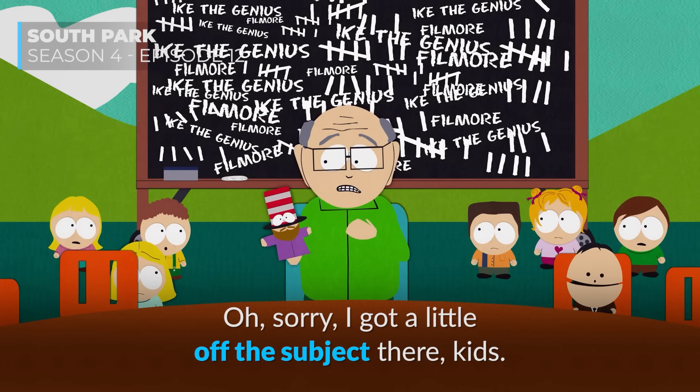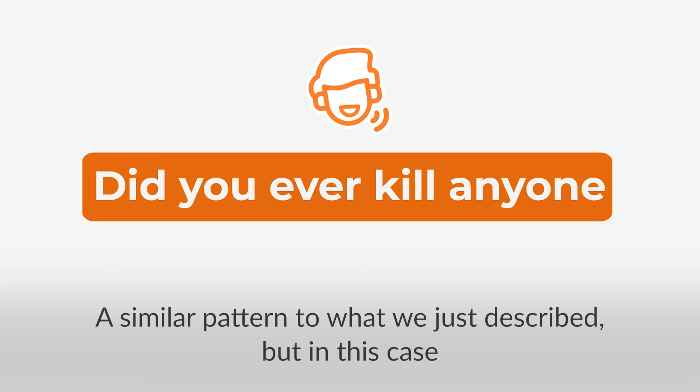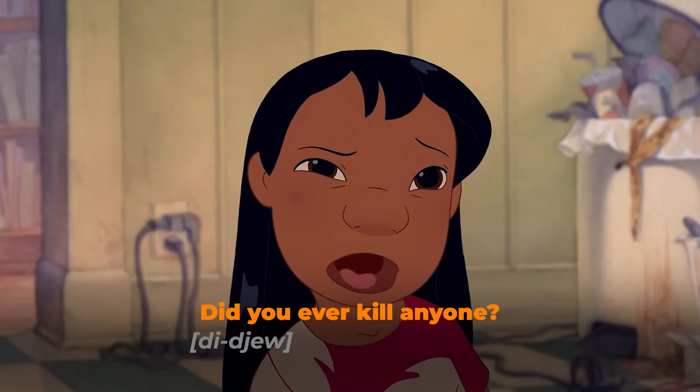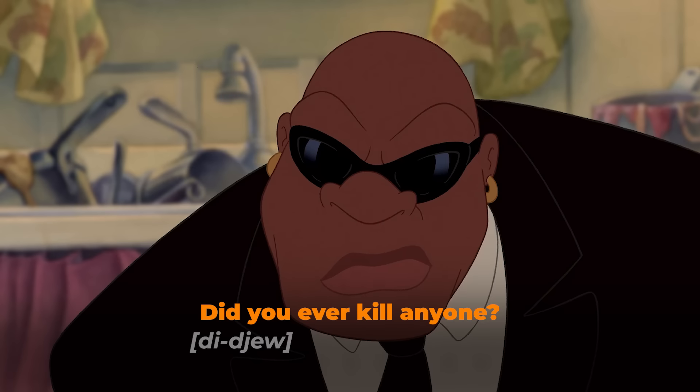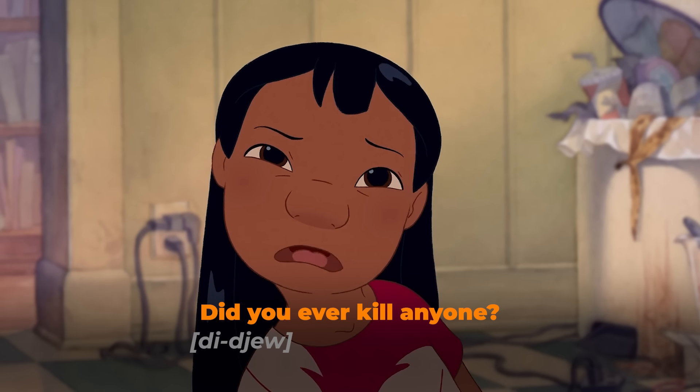Sorry, I got a little off the subject there. Now, do you remember Lilo's follow-up question? She asked 'Did you ever kill anyone?' A similar pattern to what we just described, but in this case it's a combination of letters D plus Y that gives us a J sound — 'did you' becomes 'didjou.' Listen and repeat: Did you ever kill anyone? Did you ever kill anyone?